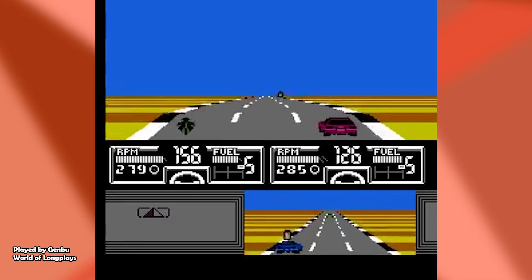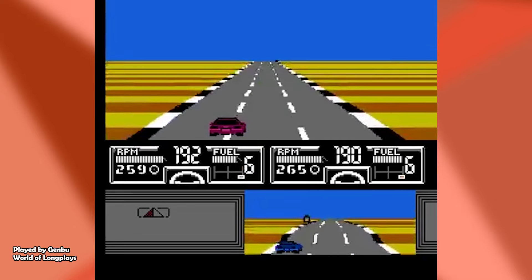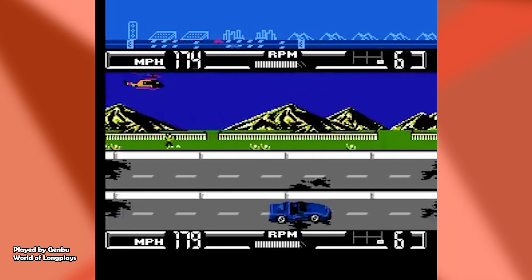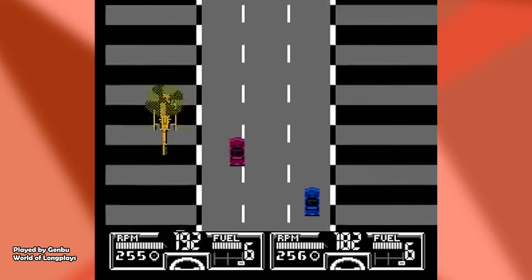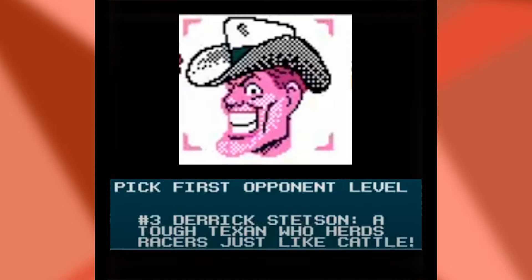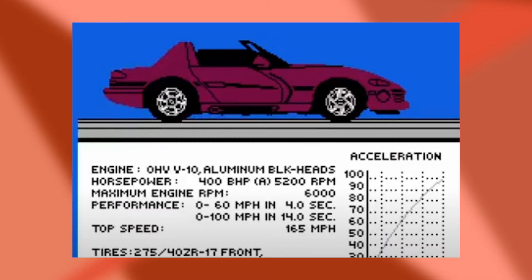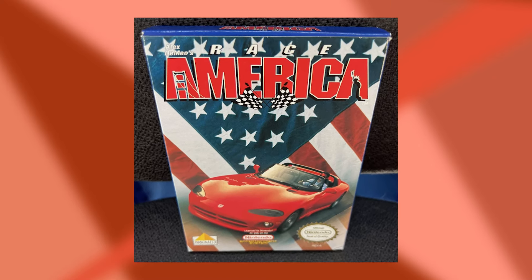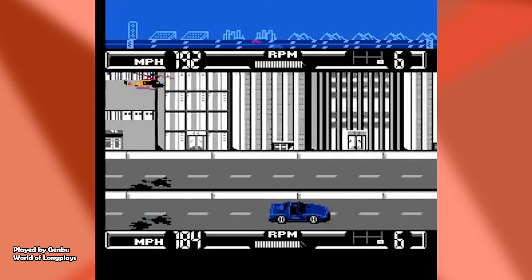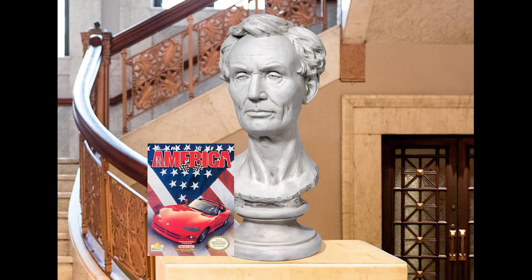Now back on an older platform, let's talk about another game that directly calls out the home of the brave in its title: the late release NES game Race America. This title really brings out the love for America as you travel clear across the country from New York to LA with your red hot American muscle car, racing dudes like Derek Stetson, the Texan who hoards racers like cattle. Yee doggie. This game literally has a Dodge Viper on the cover with a V10 engine represented in-game. It's a contender for most American video game period, the way that US flag takes over the entire box art.